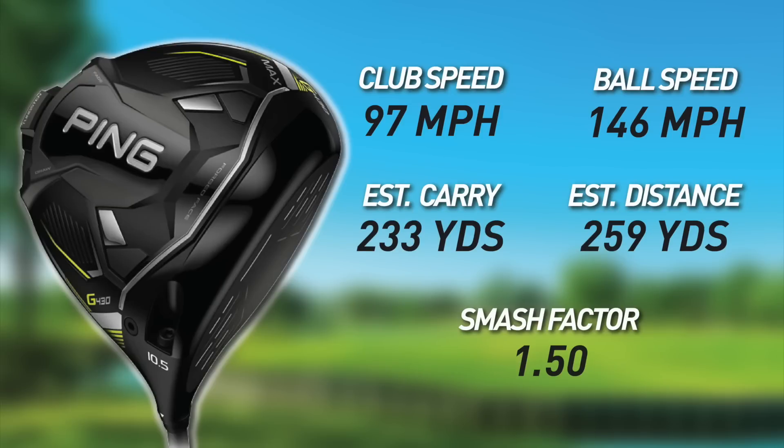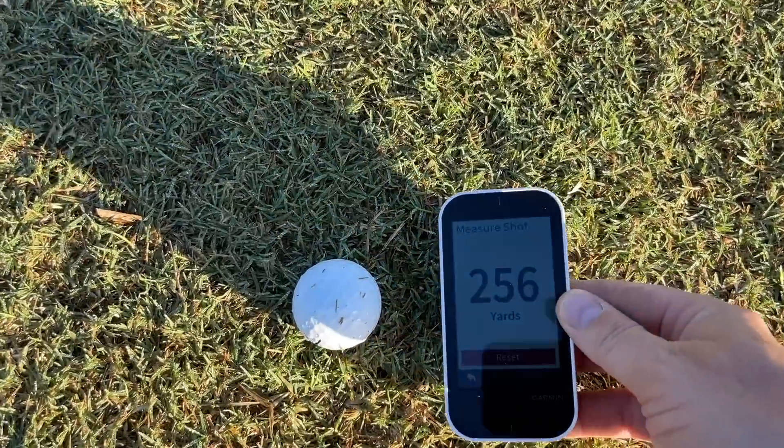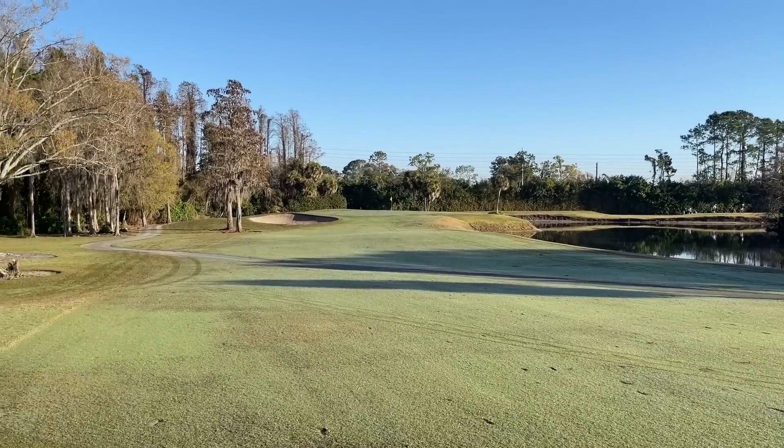Towering height on that shot. Clubhead speed 97, ball speed 146, smash — as good as it gets — 1.5. Estimated carry 233, estimated carry and roll 259. Let's find it. Ball speed and smash factor seem to be there. All the elements are lining up nicely with this club. The wind is really flat today — no wind behind us or in front of us. It is a little dewy since this is early morning, so we won't quite get the roll numbers from an afternoon test, but still very telling. Distance-wise, this is really good. I almost made it to the end of the fairway — 256 is the distance, and we're staring right down at it.